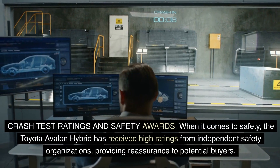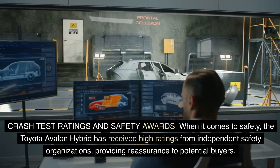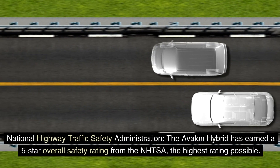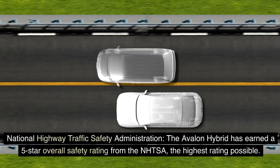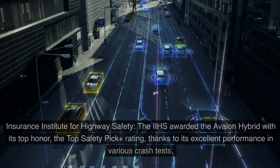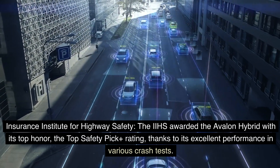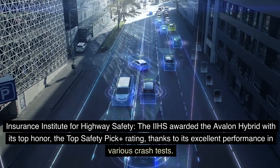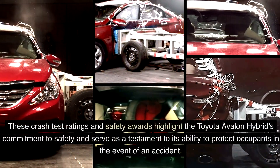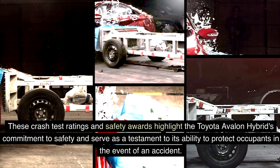When it comes to safety, the Toyota Avalon Hybrid has received high ratings from independent safety organizations. The Avalon Hybrid has earned a five-star overall safety rating from the NHTSA, the highest rating possible. The IIHS awarded the Avalon Hybrid its top honor — the Top Safety Pick+ rating — thanks to its excellent performance in various crash tests. These ratings and awards highlight the Avalon Hybrid's commitment to safety and its ability to protect occupants in the event of an accident.